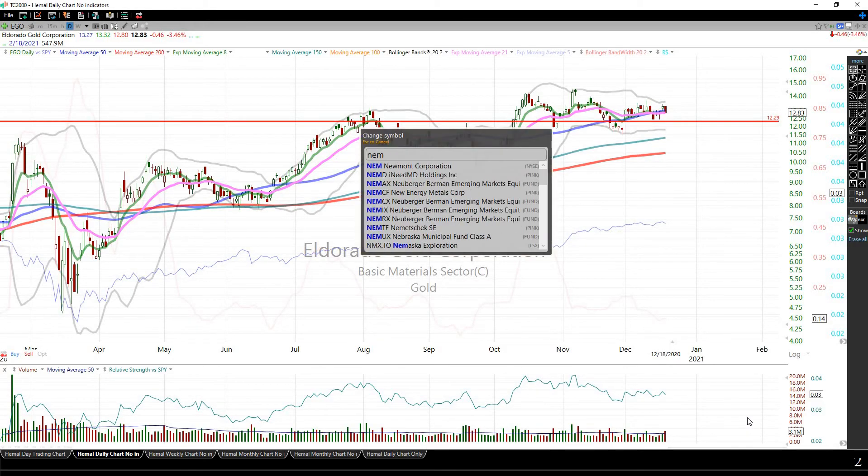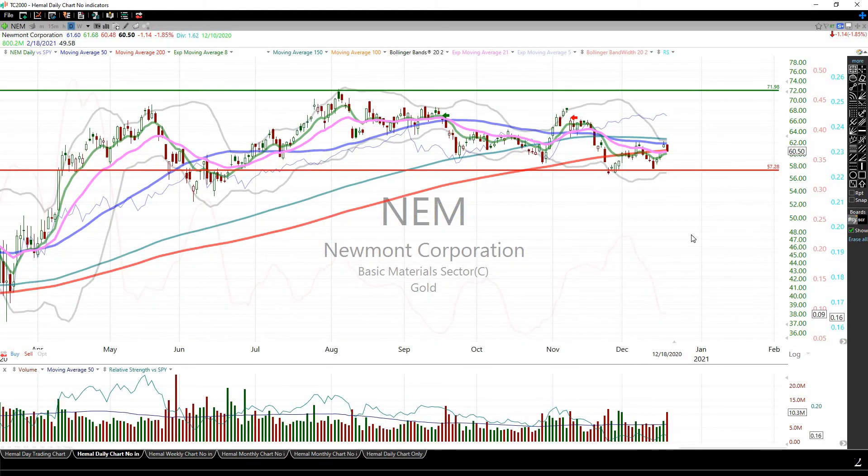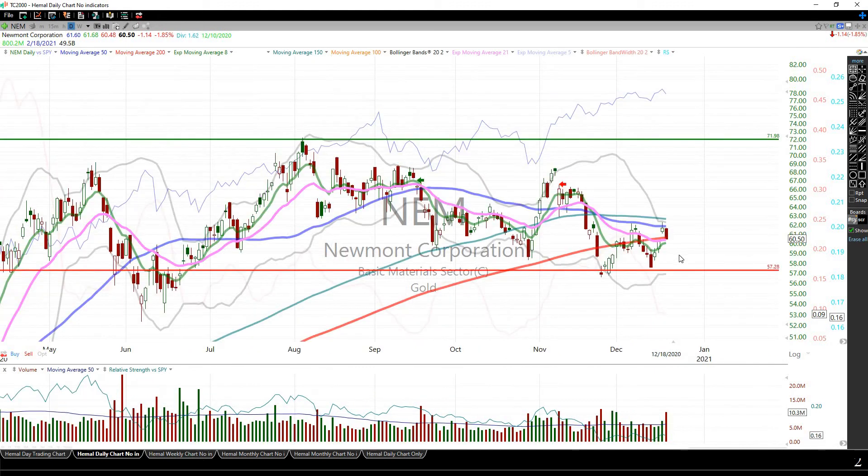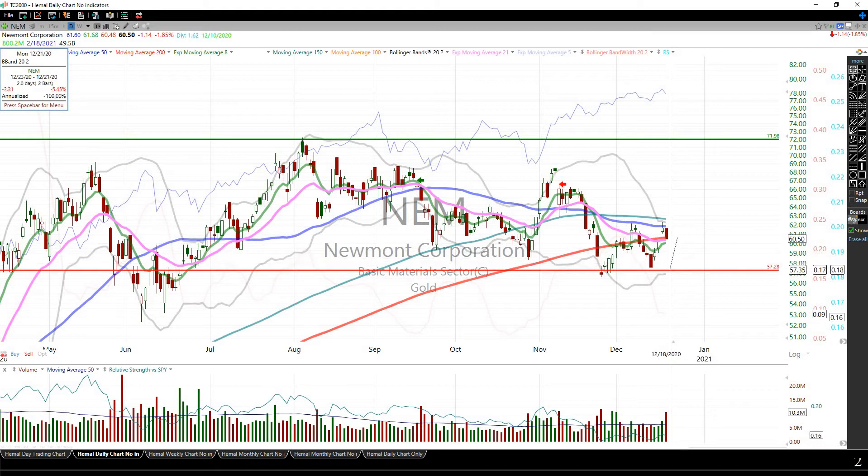In my opinion, there's another stock — NEM — which I had a position in a few days ago. NEM is looking similar now. EGO is in a much better configuration technically, but NEM is actually tighter. I had bought NEM here and sold here for very minimal gains — not really a blockbuster trade.